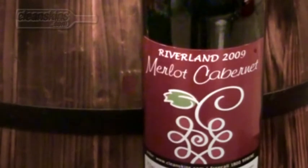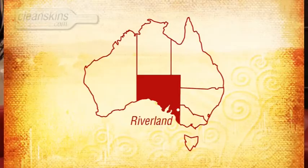This is a medium body red wine and it's got an alcohol content of 12.5%. The Merlot Cabernet's got a screw cap closure and it comes from the warm climate Riverland region in South Australia.